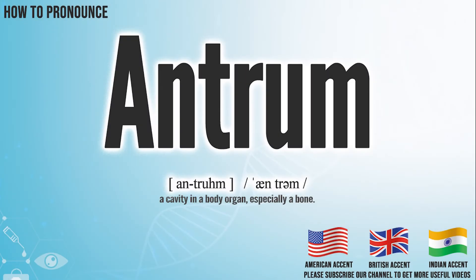Hi, today we will pronounce this word: Antrum. In the American accent, it pronounces Antrum. Antrum.